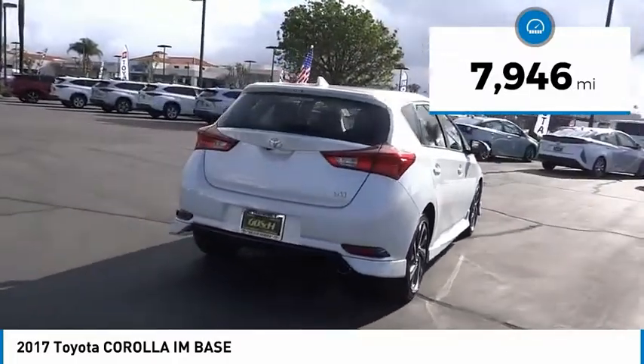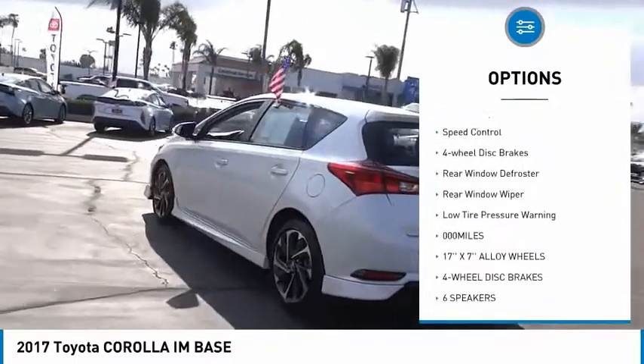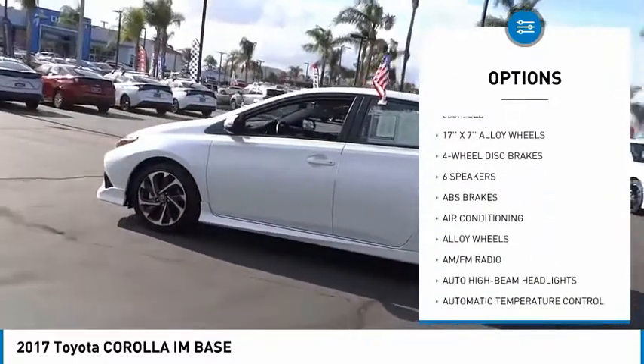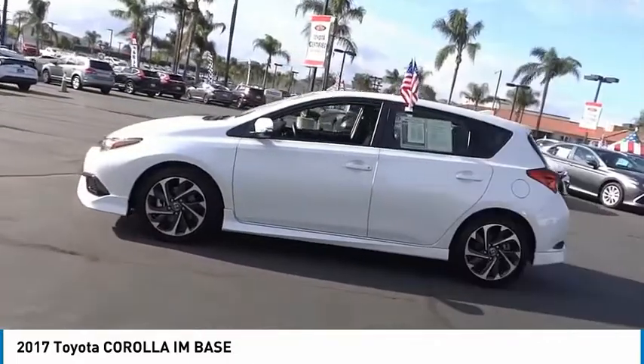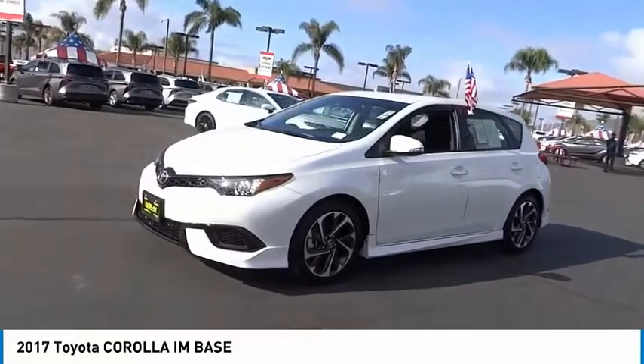Here are some of this vehicle's great options: electronic stability control, alloy wheels, brake assist, traction control, remote keyless entry, speed control, four-wheel disc brakes, rear window defroster, rear window wiper, and low tire pressure warning.